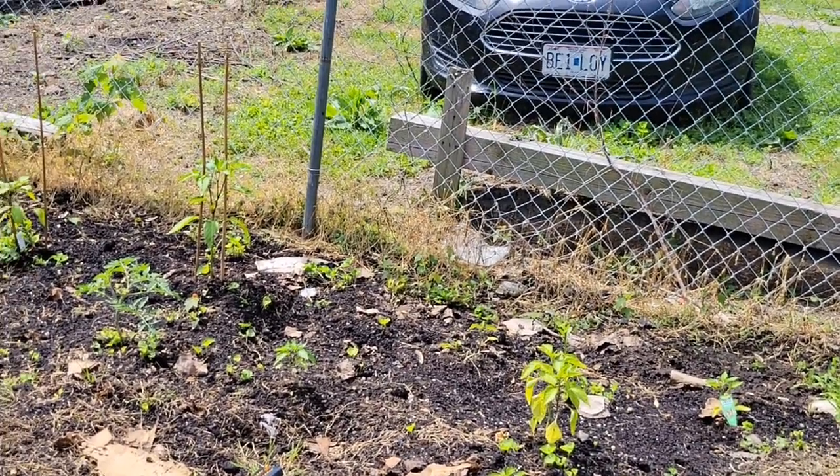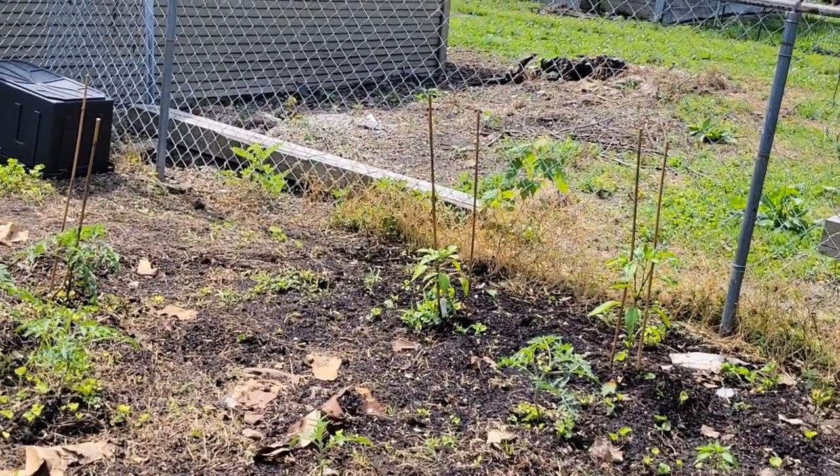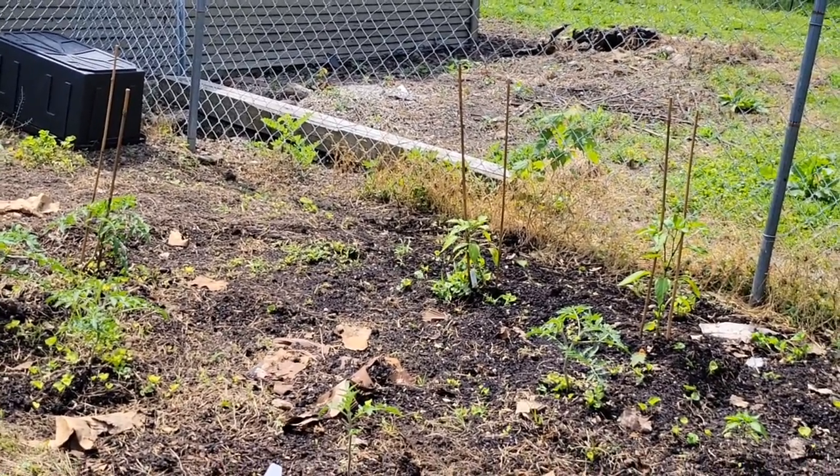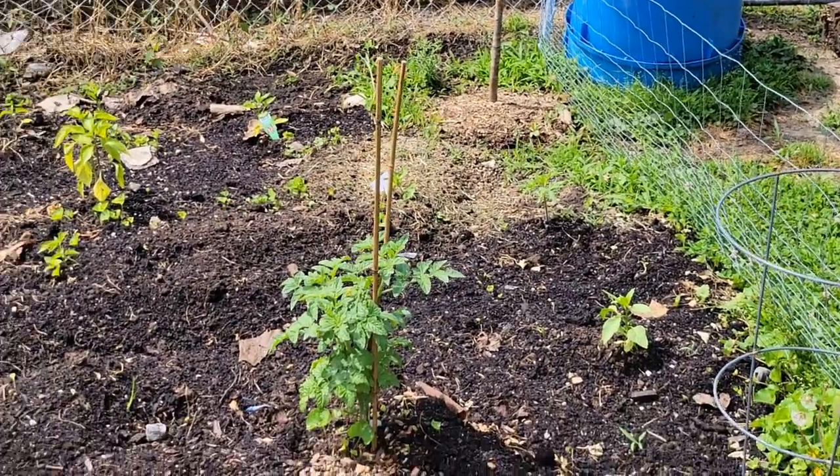I need to get out here and get more bamboos around my tomato plants and get them circled. I need to get them tied up to the bamboos — I just have the bamboos up right now, but they're not tied yet.